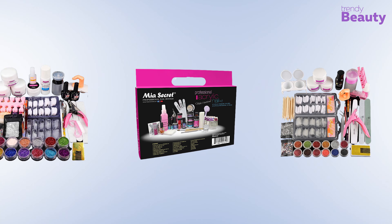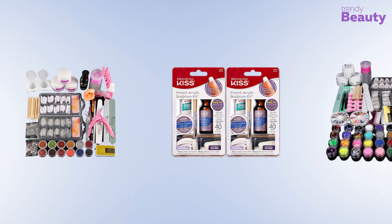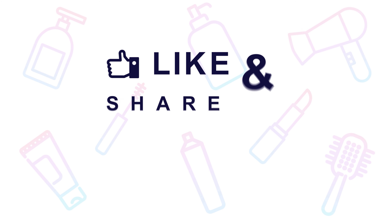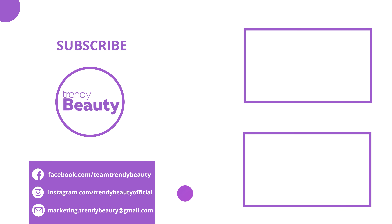So that was all about the five best acrylic nail sets for beginners. Thanks for watching our video. If you liked the video, hit like and share it with your friends. Comment below to let us know your thoughts. Consider subscribing to the channel if you love our videos, and press the bell icon to get notified of our future videos.